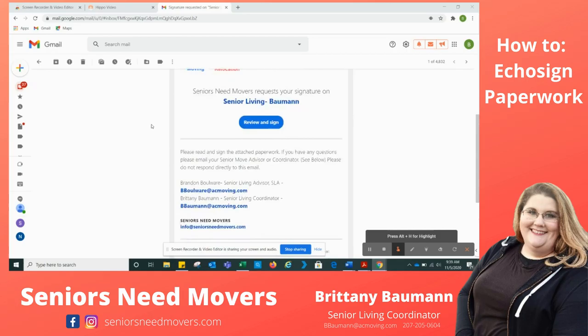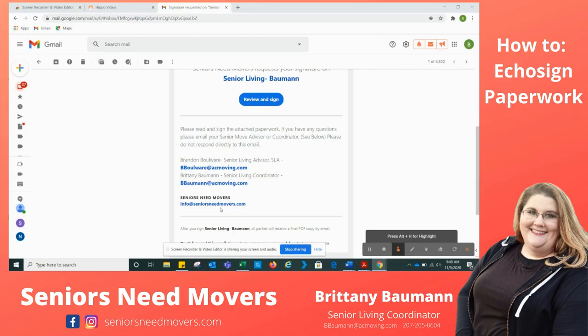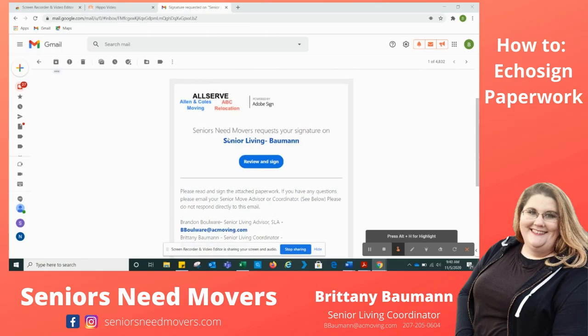There's going to be a little note down here that says please read and sign the attached paperwork. If you have any questions, please email your senior move coordinator or advisor. Our emails are here and our phone numbers are in the paperwork as well. Please don't reply to info at seniorsneedmovers.com — we do utilize this email, we just don't check it as often as our personal accounts. So what we're going to do first is click here to review and sign.